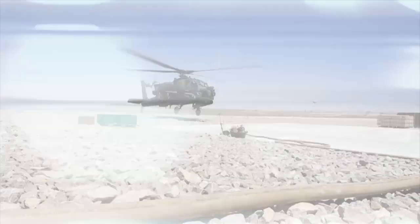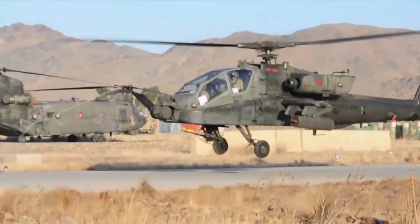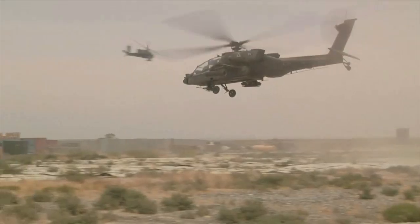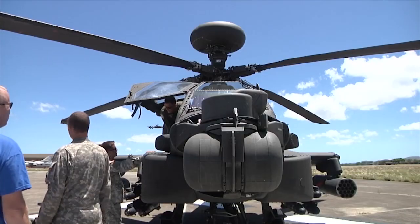Building on the legacy system which was fielded in 1984, MTADS PENVIS allows pilots to fly and identify targets day or night. This modernized system has been combat proven by the U.S. Army and international customers since first equipped in 2005.